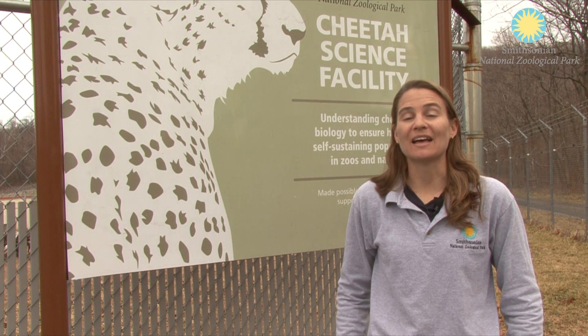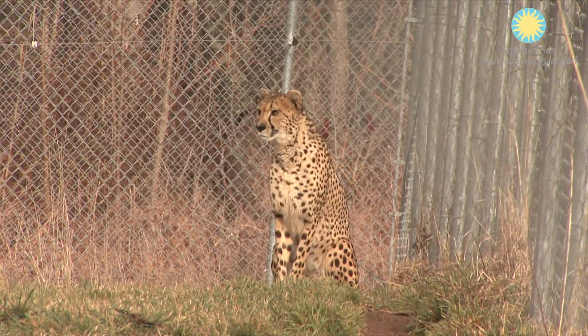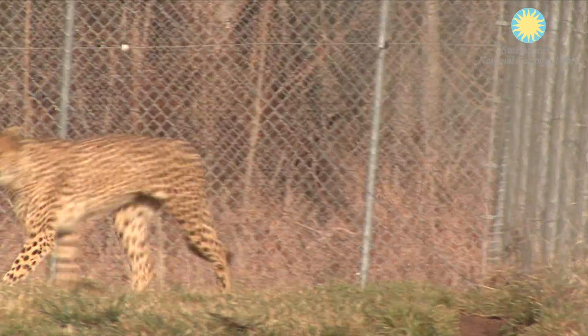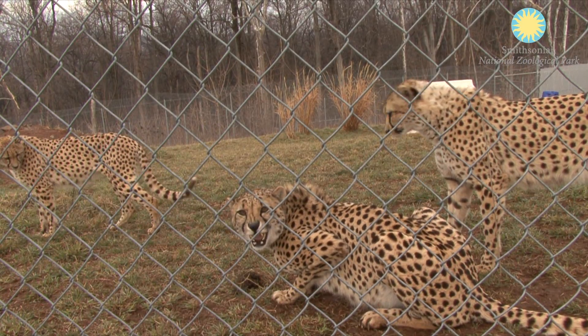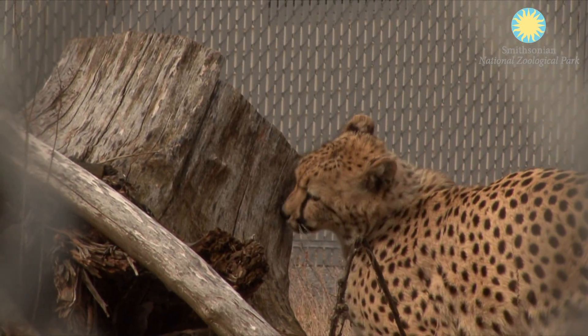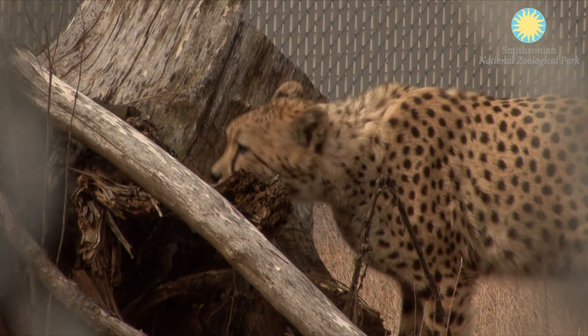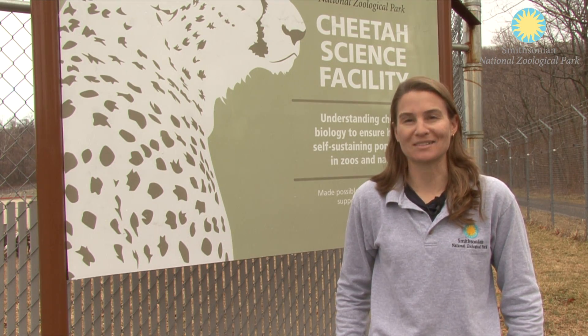Imani actually had a very strong estrus a few weeks ago and she made it pretty obvious to us and to the males that she was receptive for breeding. We bred her four times over two days with our male Saurus, and that was the first breeding ever for him. We are really hopeful that she will be pregnant and give birth to a normal size litter this year.